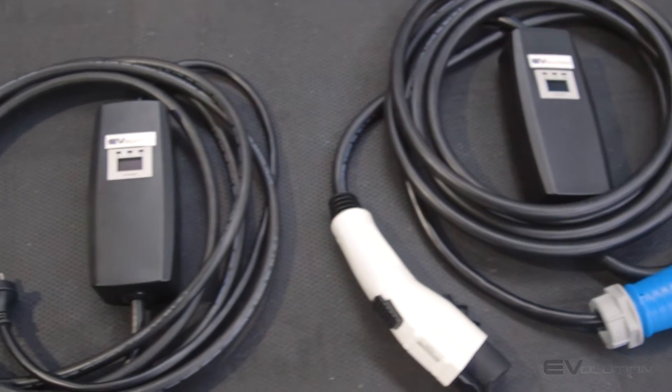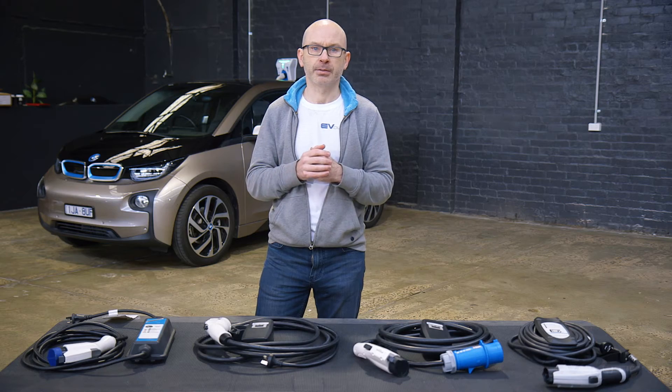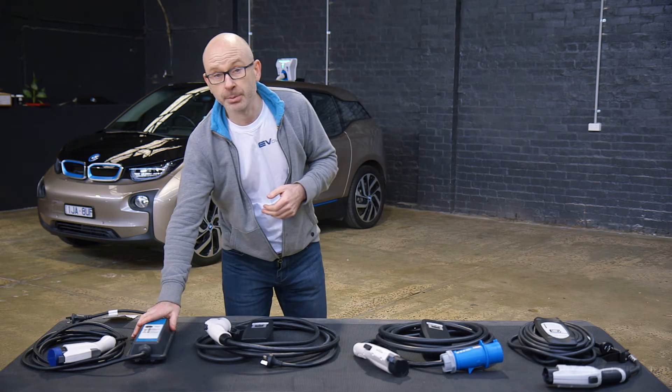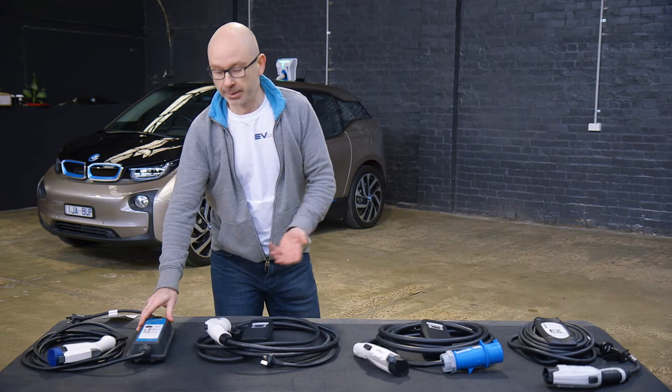Most EV owners become highly dependent on their home charging solution. Unfortunately, the charger which is typically supplied by the manufacturer, such as this one from Mitsubishi, is incredibly slow. The best thing that can be said about it is that it's portable.